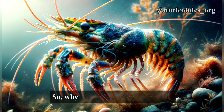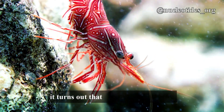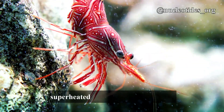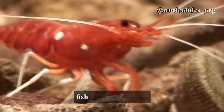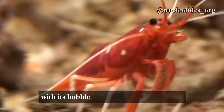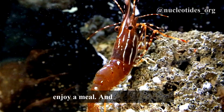So why does the Pistol Shrimp need such extraordinary power? Well, it turns out that the shrimp uses these super-heated bubbles to catch its prey. By stunning or even killing small fish and invertebrates with its bubble pistol, the shrimp can easily enjoy a meal.